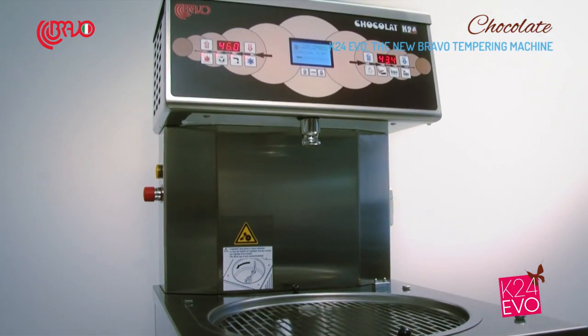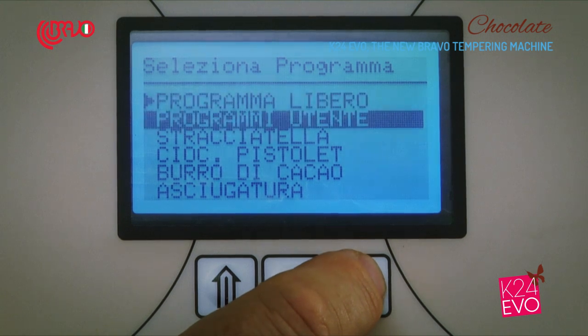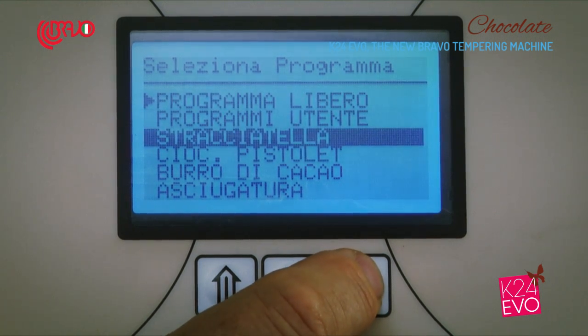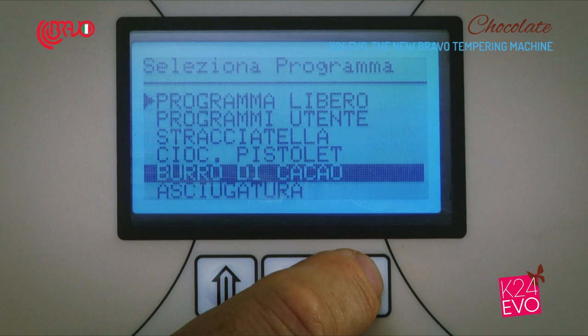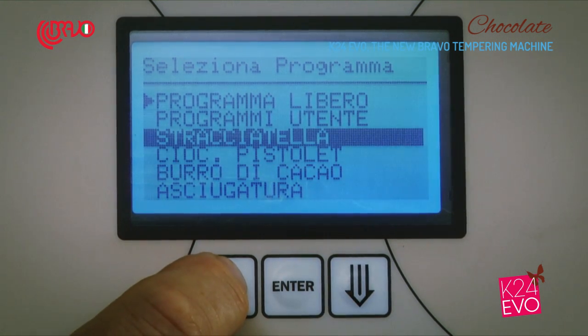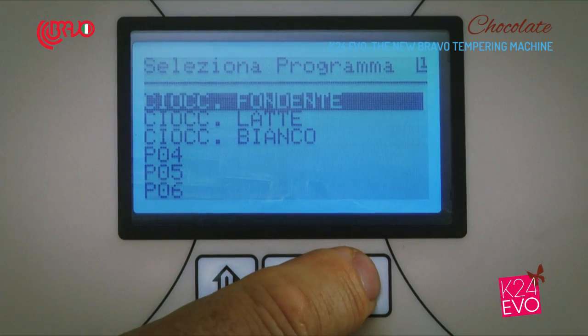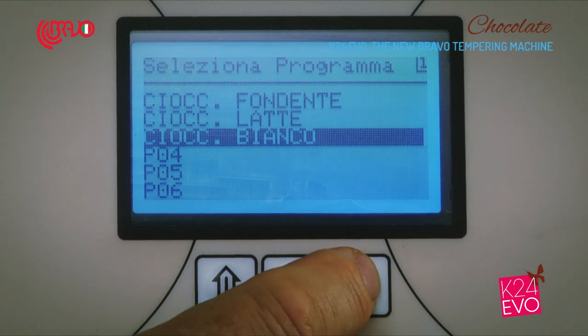The machine features a digital memory that manages five automatic programs: free, stracciatella, chocolate pistole, cocoa butter, and drying. Moreover, the machine can manage three preset programs — dark chocolate, milk chocolate, white chocolate — and seven more customizable programs.